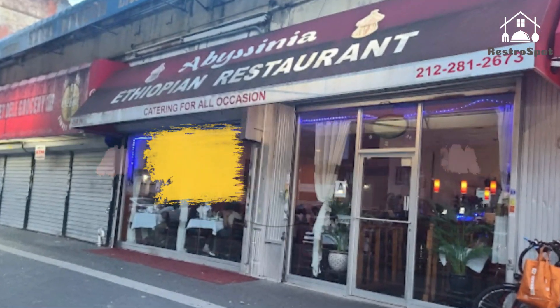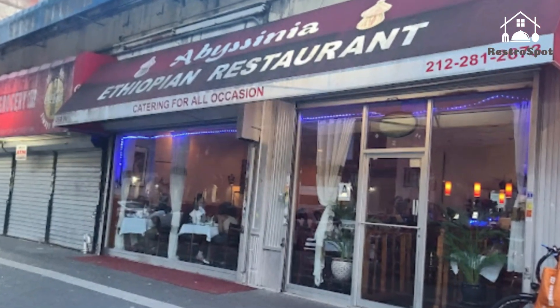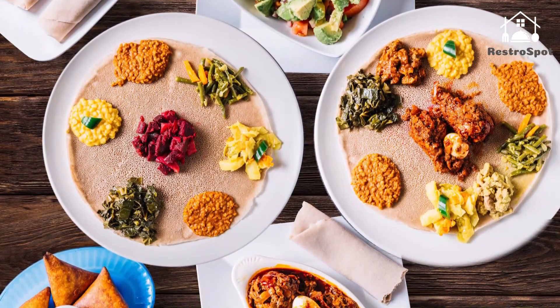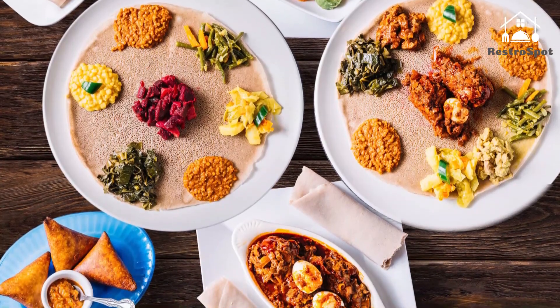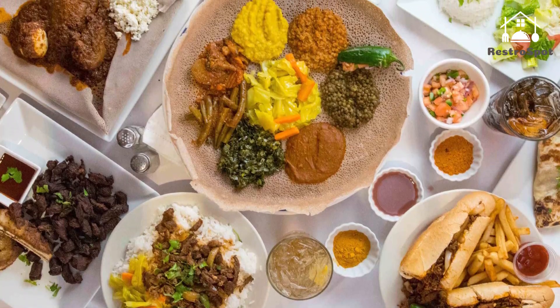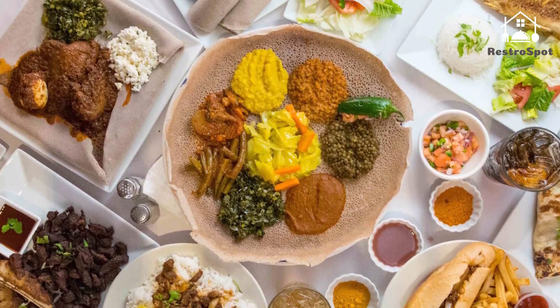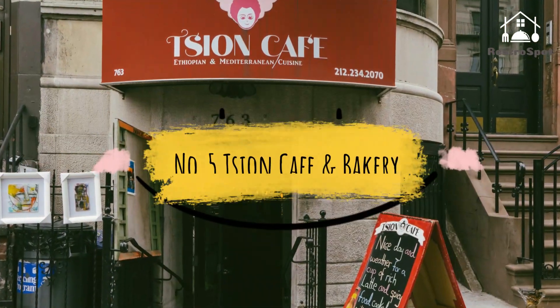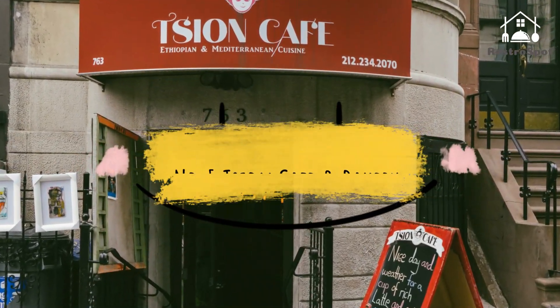Number 6: Abyssinia Ethiopian Restaurant. With its generic drop ceiling and beige floor tiles, Abyssinia could pass for just about any casual ethnic restaurant in New York City, yet once inside it's easy to see — or rather smell — just what sets this beloved Harlem establishment apart from the many colorful awnings jutting out over Frederick Douglass Boulevard.